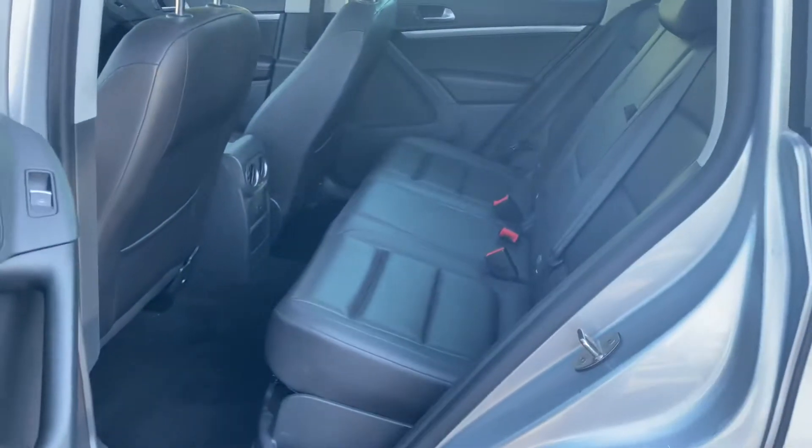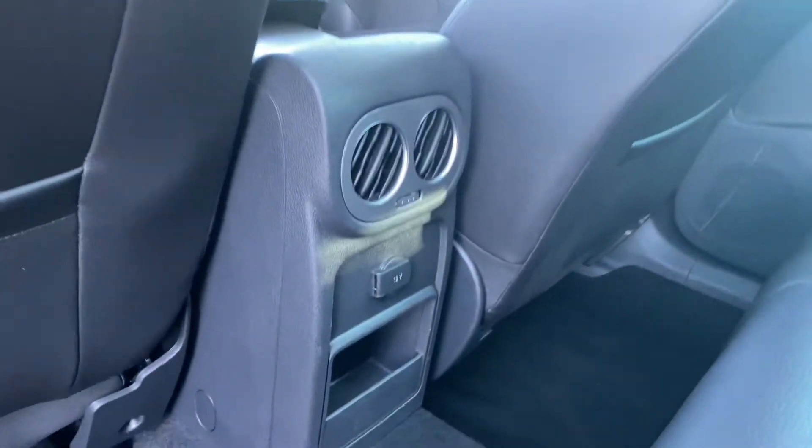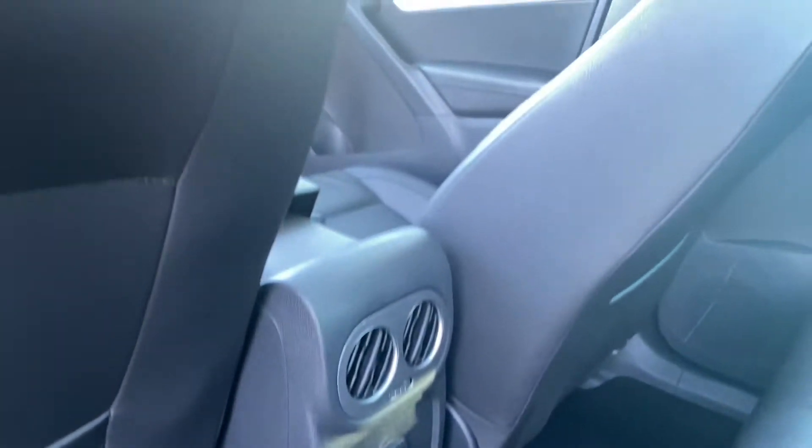I'll show you the back seat of the vehicle. Lots of space — it's got the vents back here and a charger there.